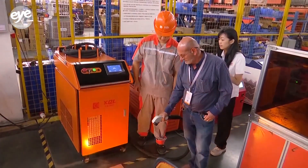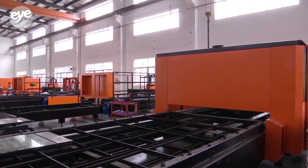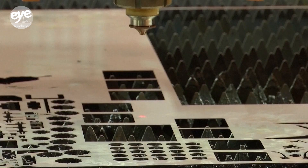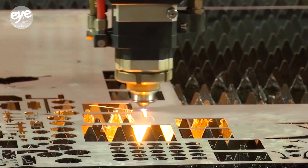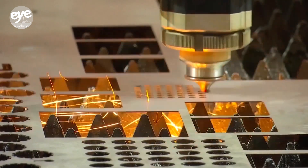At a laser machine factory in Foshan City, South China's Guangdong Province, an Australian buyer is conducting a final test of the machine he ordered. He inserts a stainless steel plate into the equipment, and in 13 seconds, a part with 49 rounded holes was cut out.